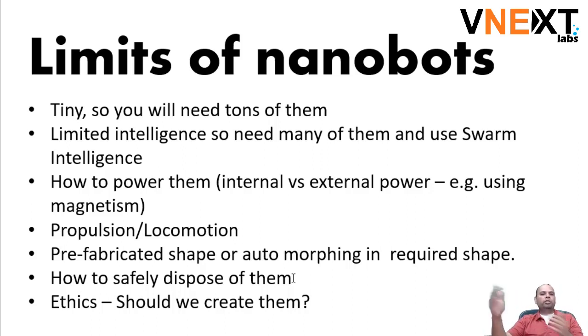But in the process they make a mistake, and it becomes a huge problem — how do we try to correct the problem or how do we dispose of the nanobots?